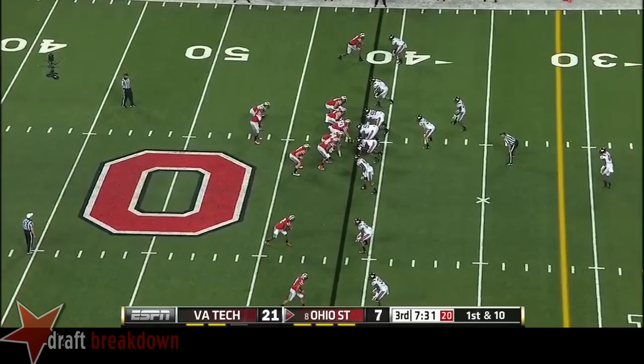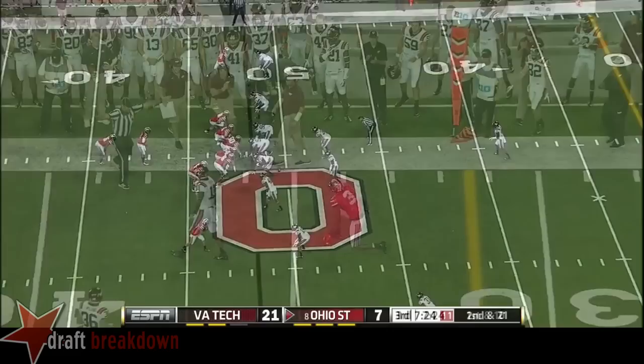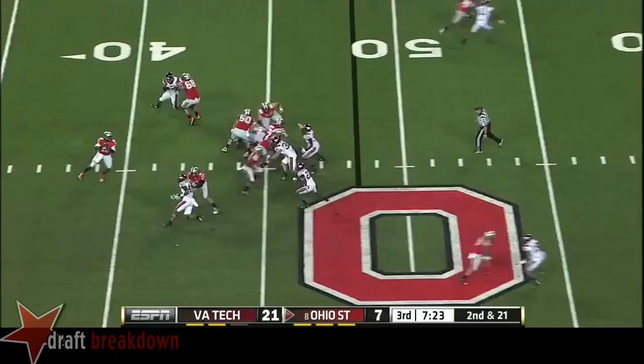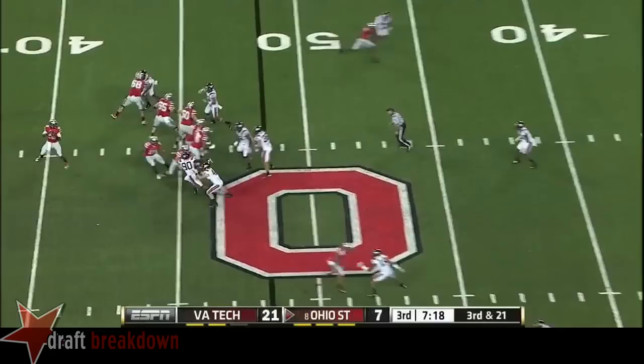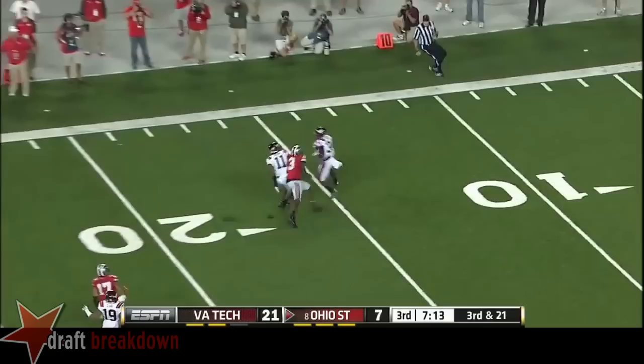J.T. Barrett fires far side, incomplete — flag coming. They haven't used their tight end too much tonight as a receiver. Barrett, deep sideline ball, and again Fuller — ACC Rookie of the Year last year. Barrett going deep again — this one's intercepted.